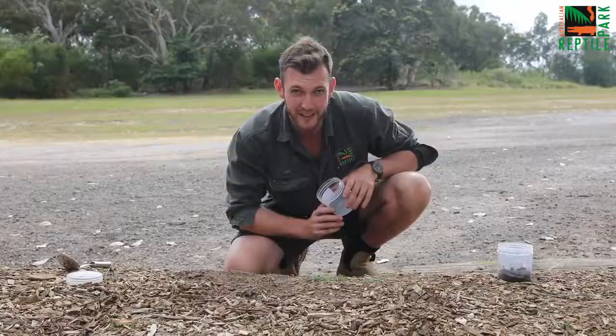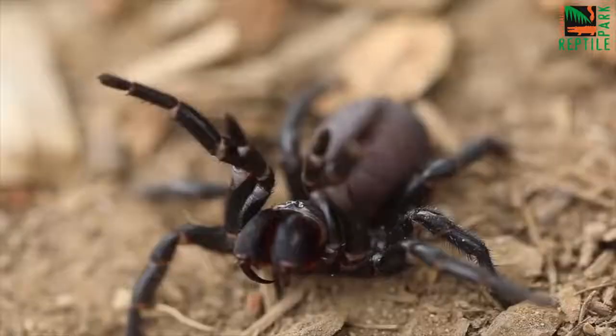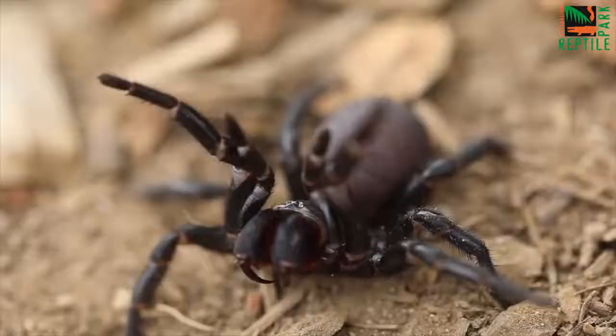Now if your funnel web spider is moving, it's a bit of a different story. What you want to do is take your jar and very simply pop it in front of the spider and it will walk straight into it. And now you've got your funnel web spider safely contained in a jar, but we're not done yet.